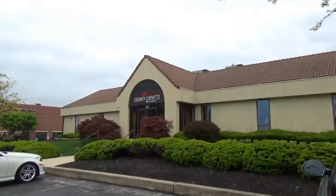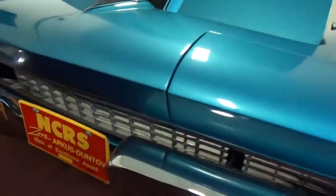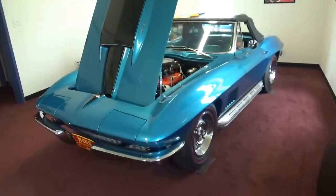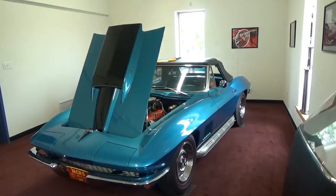Rev Duffs here at County Corvettes in West Chester, PA, outside of Philadelphia. Let's check it out. This is a real treat — seeing an NCRS Top Flight car, a Duntoff Award winner. So you've seen NCRS cars. This one has everything correct: date-coded hoses, belts, everything.